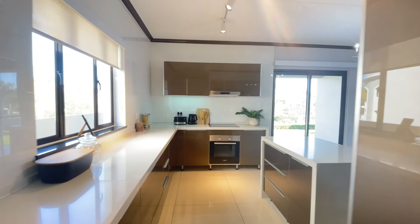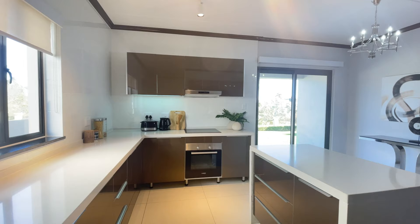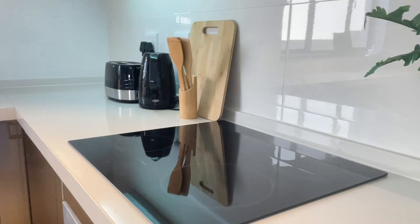A dreamlike kitchen with the most exquisite finishes that include Caesarstone countertops, soft-close anti-scratch cupboards, and state-of-the-art appliances await you in this type-E home situated in Montreux Blanc estate.